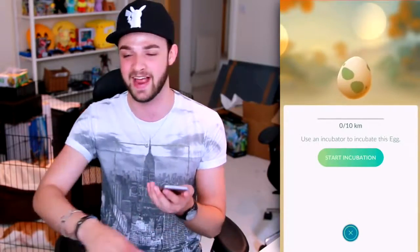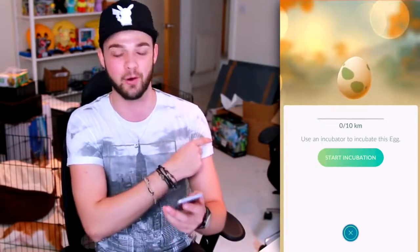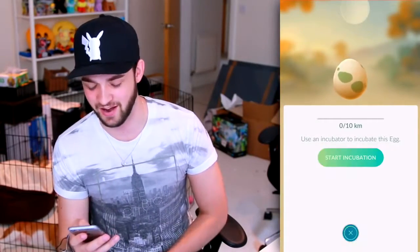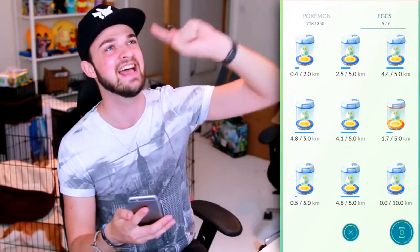I actually need to get an incubator for it. We're back with an egg incubator - I don't think this thing's going to hatch today unfortunately. 10K is a long way to walk, but it means I've got a 10K egg in the bank and I'm excited.